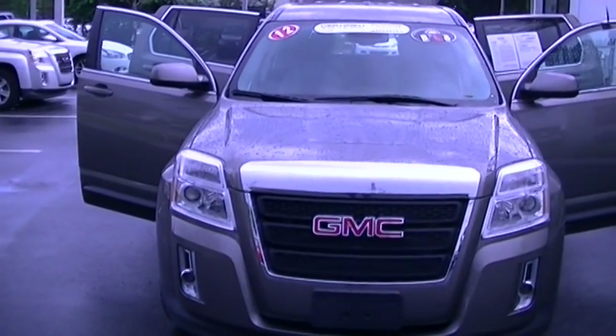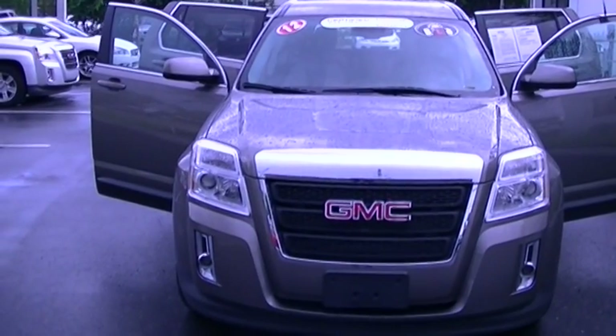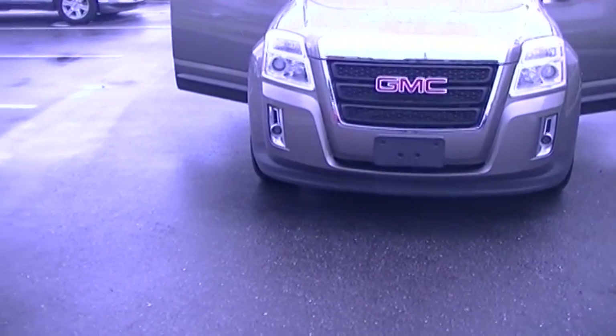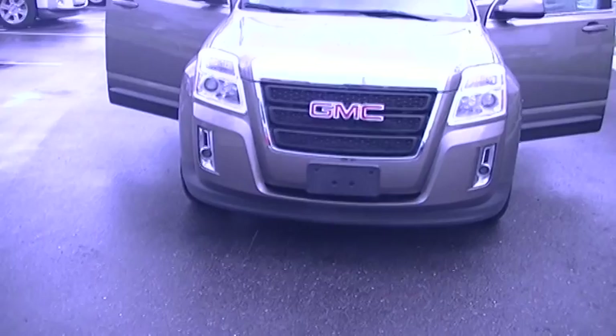Hi, this is George at Deray Buick GMC doing a short walk-around video of your 2012 GMC Terrain. This is a beautiful SUV. It's in great condition. It's only got 27,000 miles on it — very low miles for a 2012.